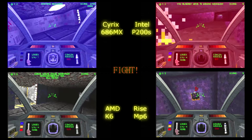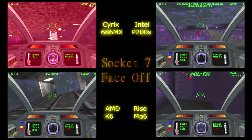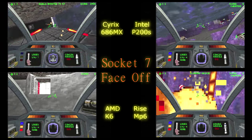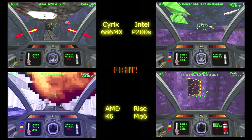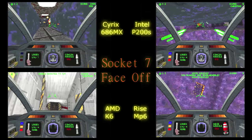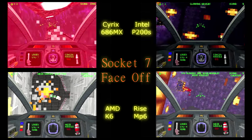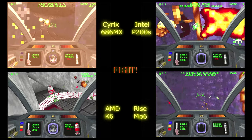Descent gameplay shows very little difference between the four processors. There's the same jitter and stutter in certain places across all of them, so there's really no clear winner here. They all perform well enough for this game — Cyrix doing good, AMD doing good, they're all fine for Descent.